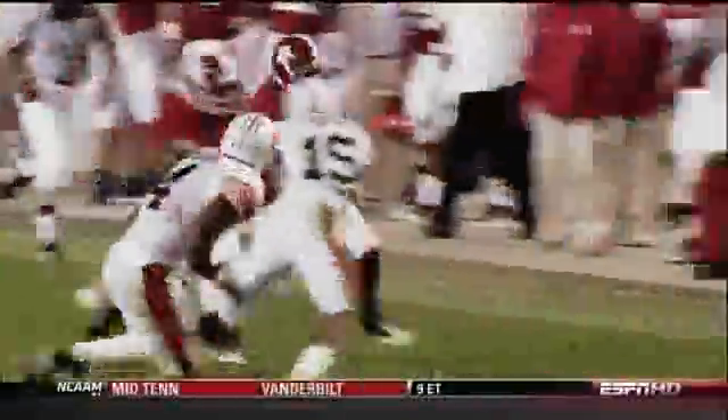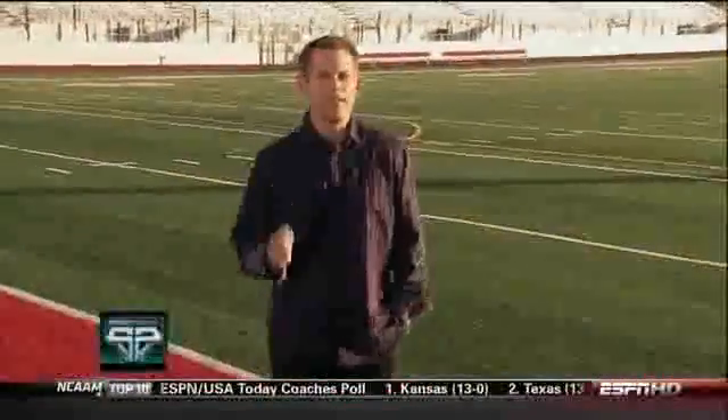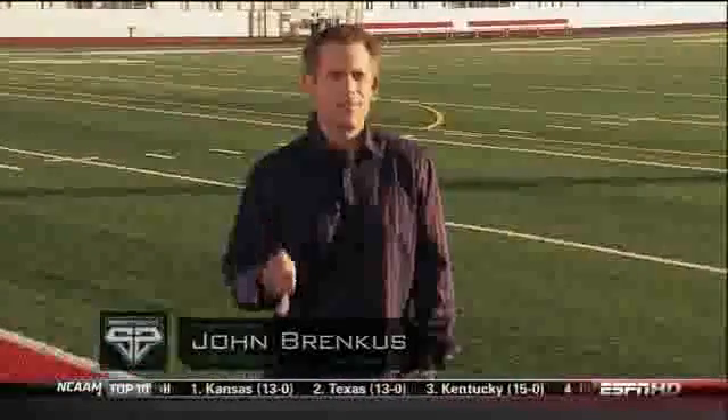How did Mark Ingram gain all those extra yards after contact? Here's an unprecedented forensic breakdown of the tools of a Heisman Trophy winner.